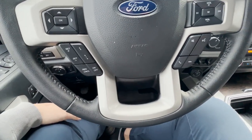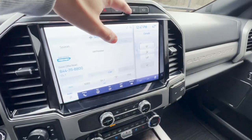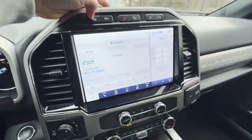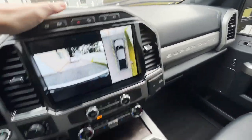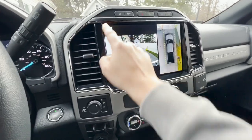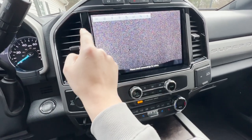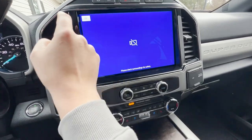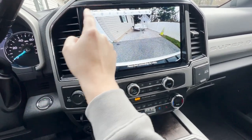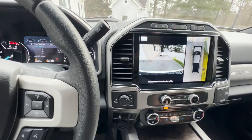Lane assist is this button right here — it keeps you between the lanes. There's also traction control, exhaust brake, and 360-degree cameras. You can see the front view, tailgate view, hitch view for backing up, and a full 360 view. It's really intuitive — just touch to navigate through the camera options.